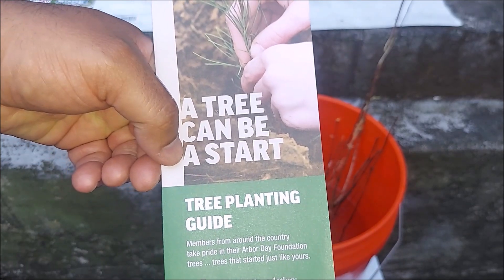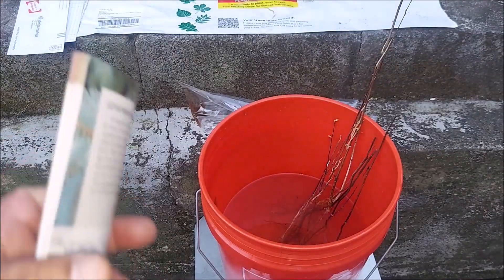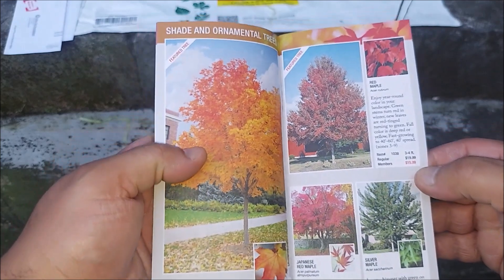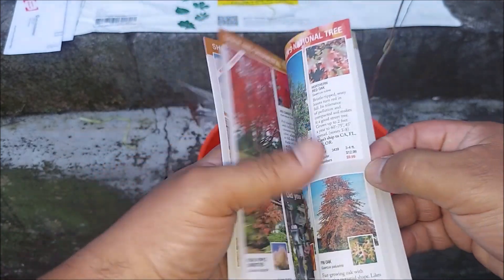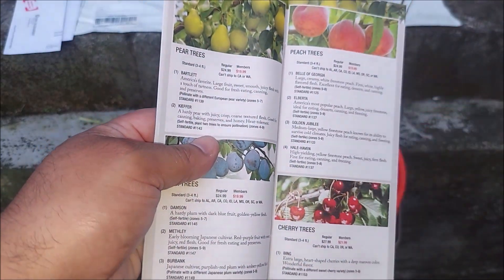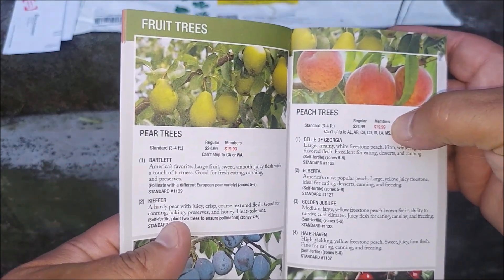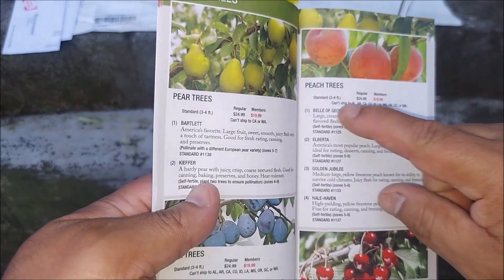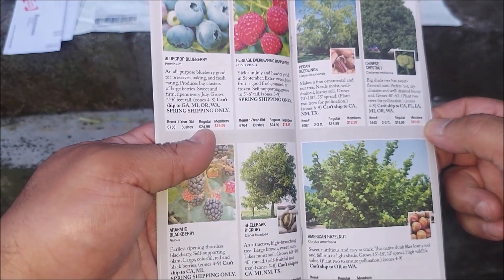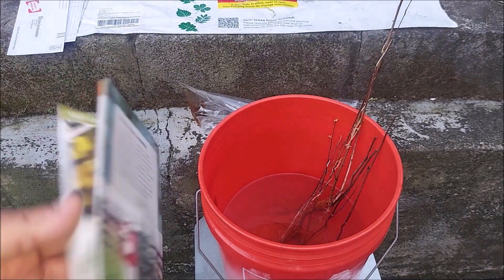You also get a tree planting guide with all the instructions, and a catalog with an order form. What I like about the catalog is it has great information and prices — you can buy all kinds of other trees, not just the ones in the free offer. I plan to buy a fruit tree, maybe another apple tree, since I already have one and need another. The member price is better than the regular price. So $10 donation and you're a member — it pays to be a member. Some trees can't ship depending on your location, for obvious reasons.